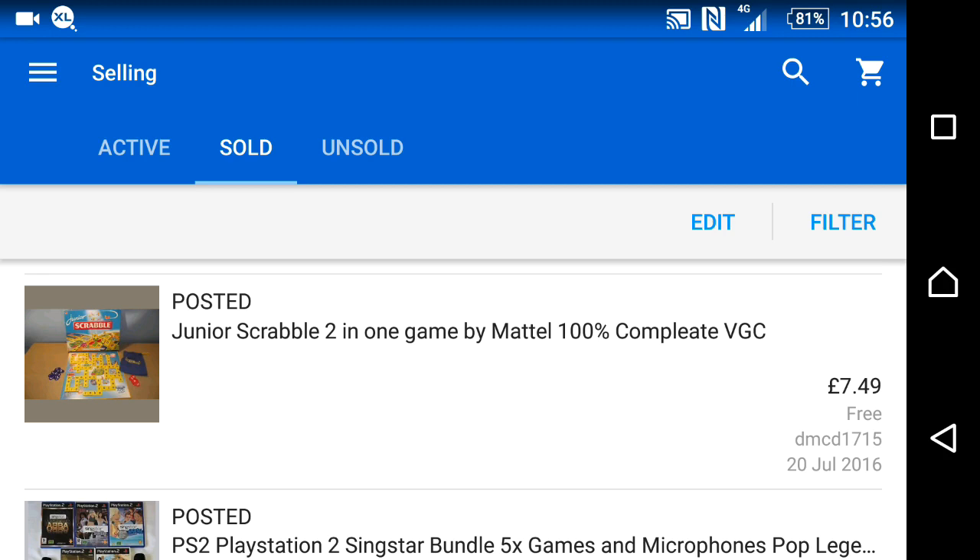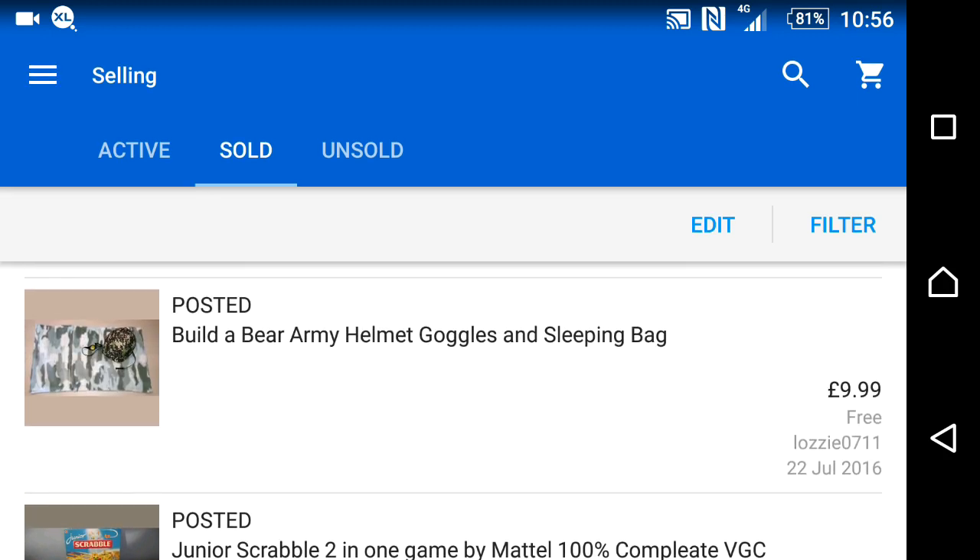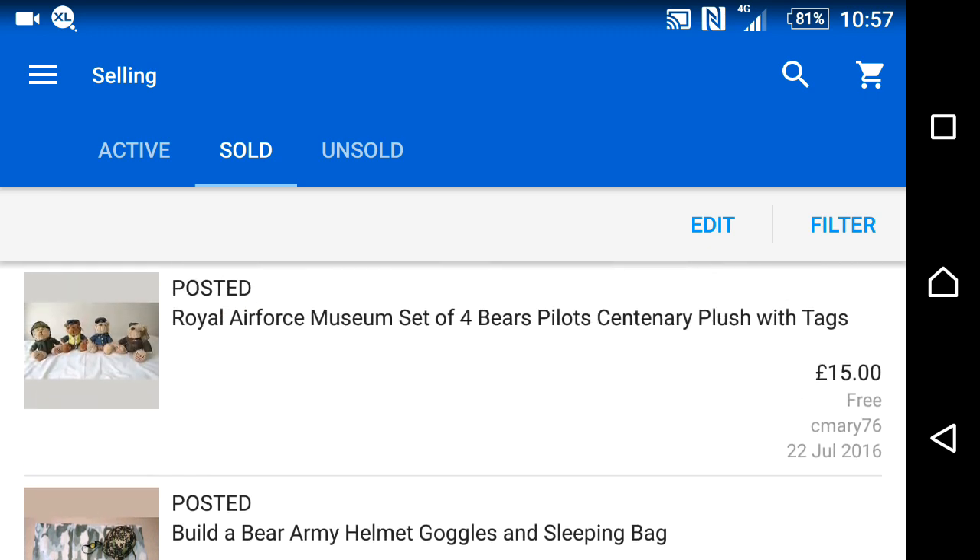Junior Scrabble had been sitting around for ages, but after dropping the price it went quickly for £7.49. Some Build-a-Bear items also from that same job lot — the £35 investment has now returned £40 for the Nerf gun, £16 for the visor, plus another £10 for Build-a-Bear goggles and helmets. I had four bears listed for £40 but someone only wanted one, so I offered £15 for that bear. I paid £2.50 for it, so I'll relist the remaining three.